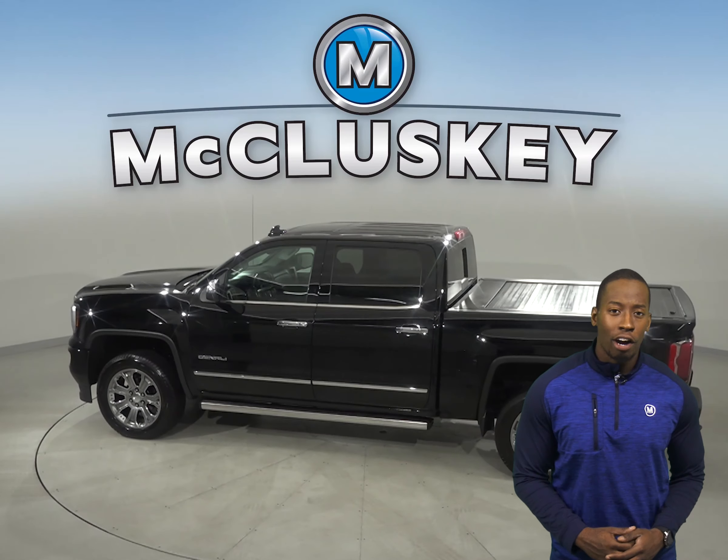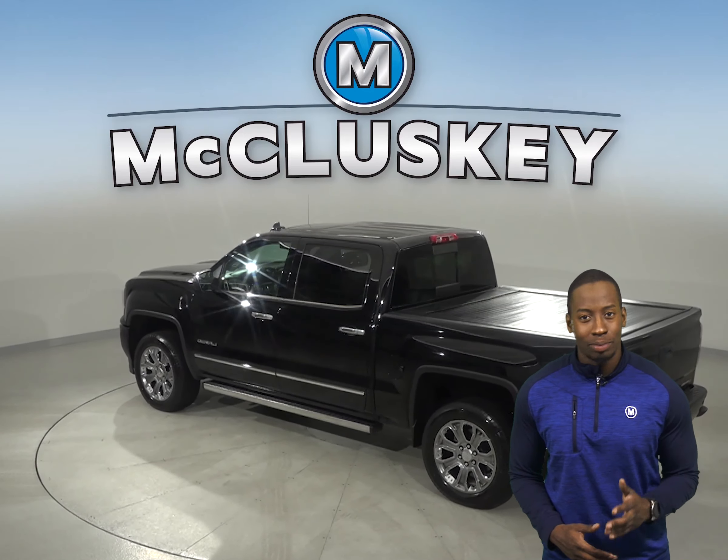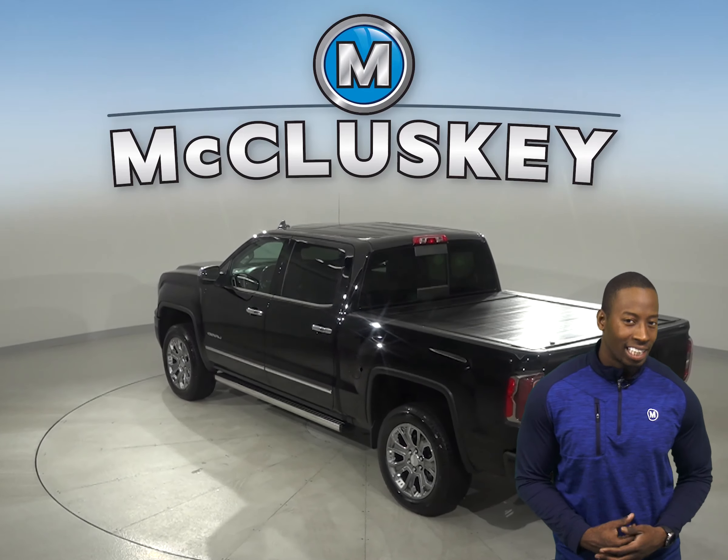It has a clean one-owner Carfax report, and it is also ready and waiting for you to come take it on one of our free 48-hour test drives.